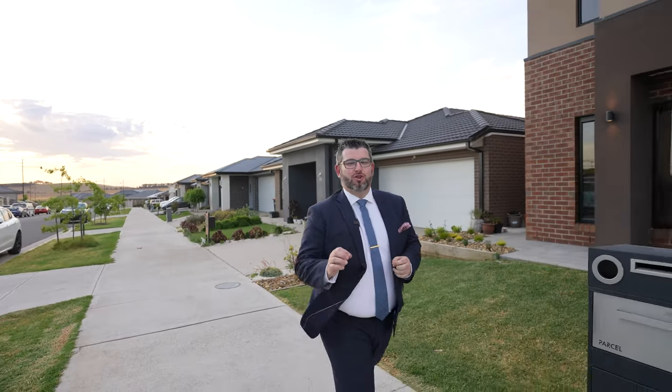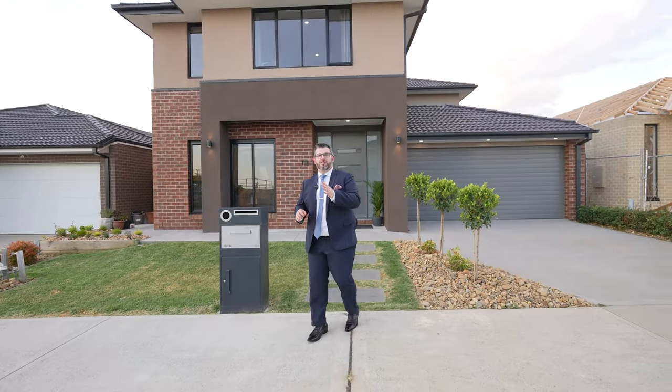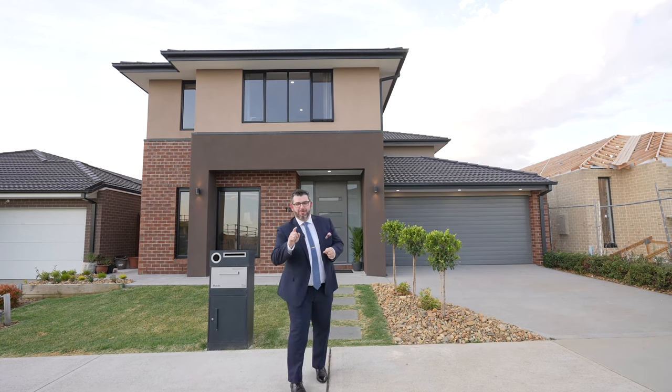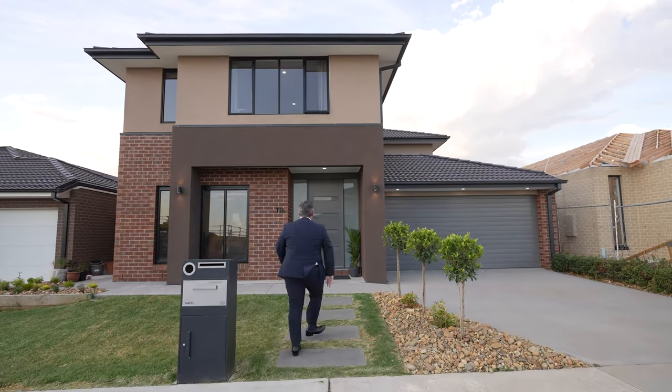Hey guys, Adriano Pescetti from Wise Real Estate. Welcome again to my newest Club Mandalay listing — this amazing double-story, 42-square Metricon-built family home, only a couple of years old, at 110 Golf Links Drive. Like, share, and tag someone in this post who may be interested. Come through guys, I want to show you this home!